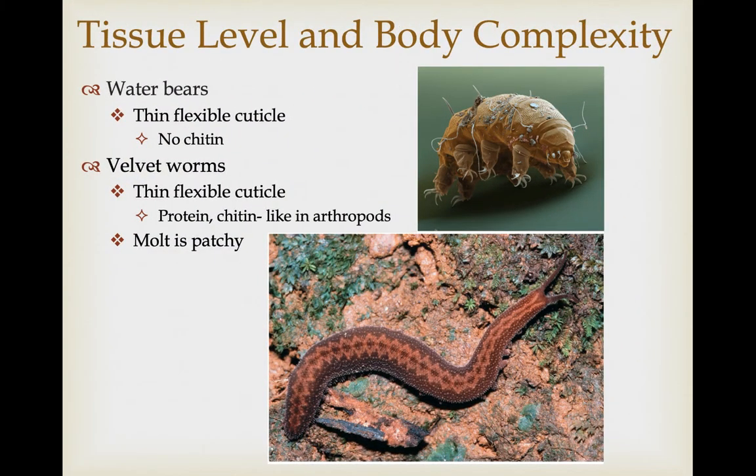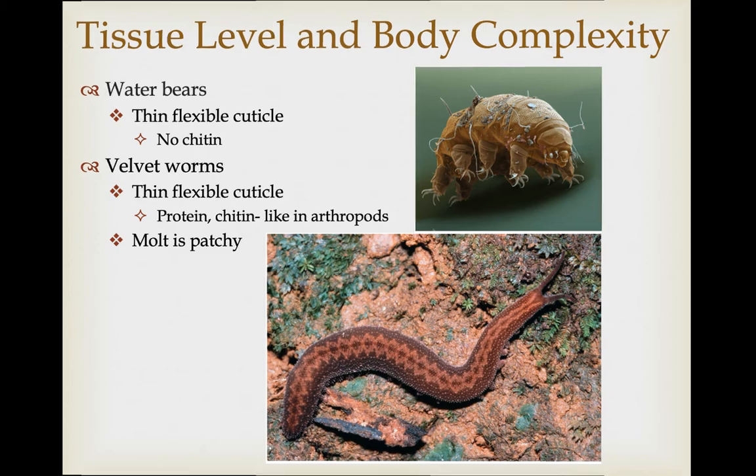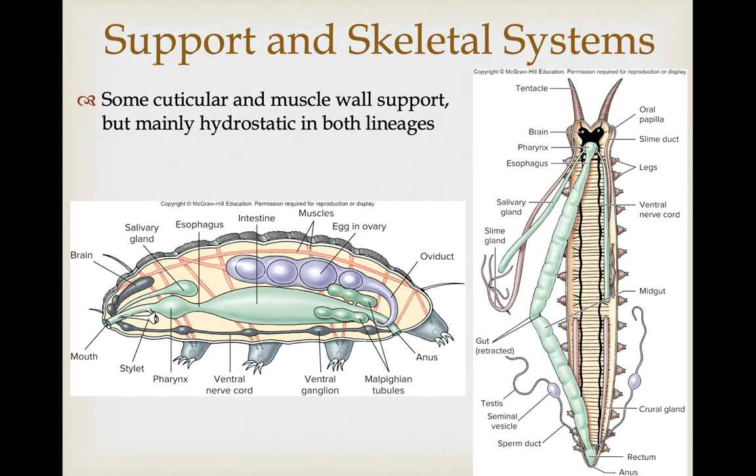Both groups have a relatively thin, flexible cuticle. In the case of the water bears, it does not contain chitin. Chitin is an important polysaccharide that is the primary part of the exoskeleton of arthropods, but it's not seen in water bears, though it is seen in the cuticle of velvet worms. These are ecdysozoan, so they do have to shed these cuticles — and in velvet worms they actually shed it in patches. There is no solid support besides the flexible cuticle; most support comes from the muscle wall and hydrostatic pressure created by the internal hemocoel.